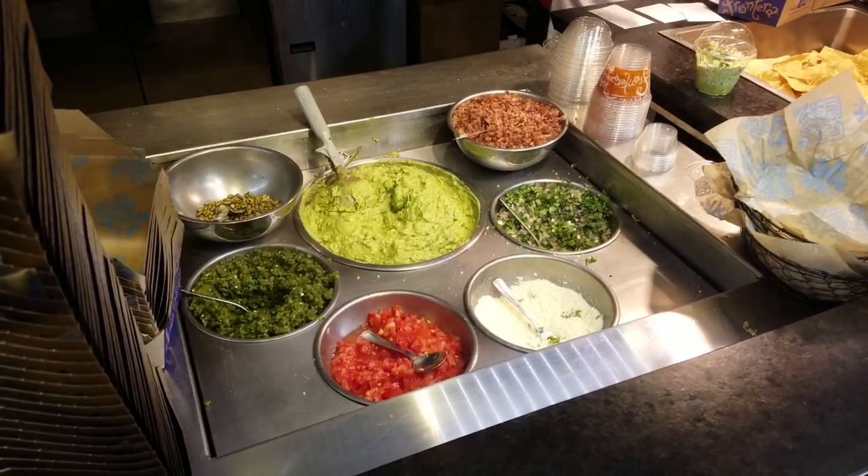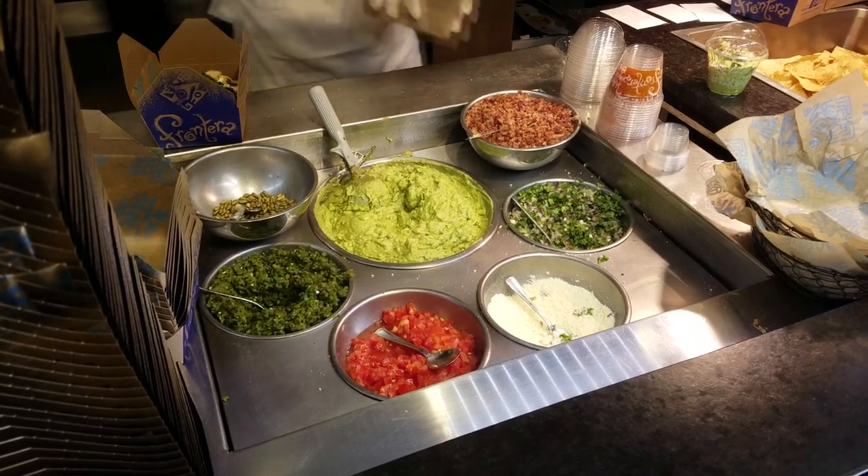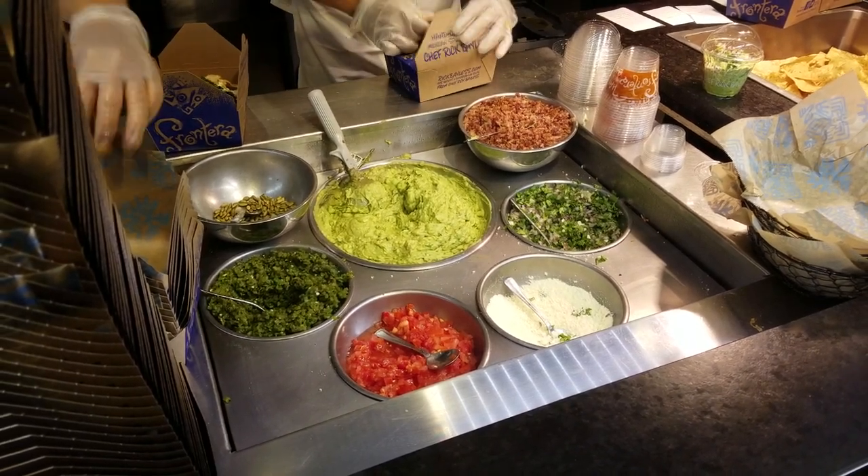Their guacamole is also quite good. They have the guacamole bar here, where they make it fresh, and you can even get bacon in your guacamole. So if your travels take you through Chicago O'Hare International Airport, check out Tortas Frontera for a tasty torta. And make sure to get the prickly pear juice. Thanks for watching.